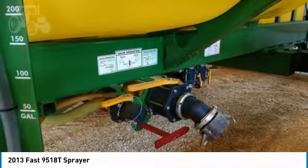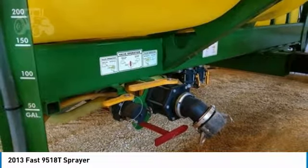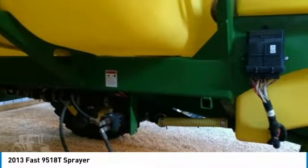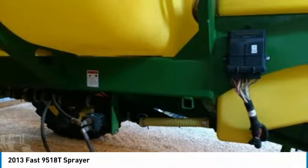This 2013 FAST 9518T Sprayer is field-ready and eager to help you start generating revenue right away. Don't miss out on this amazing opportunity to gain industry success. Call today for more information on how you can put this 2013 FAST 9518T Sprayer to work for you.